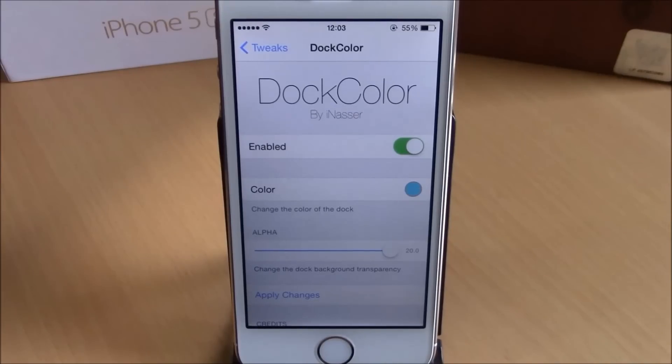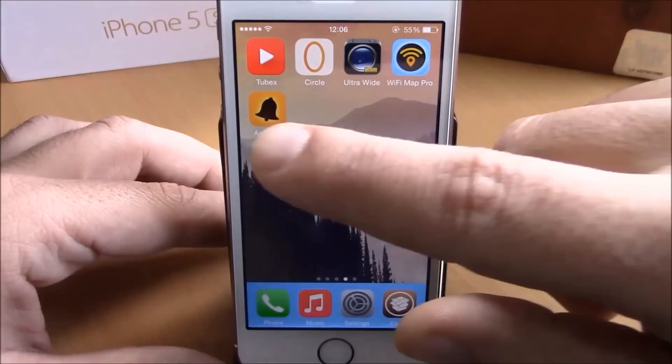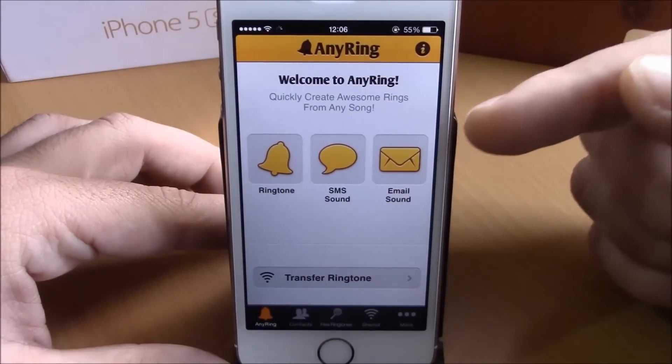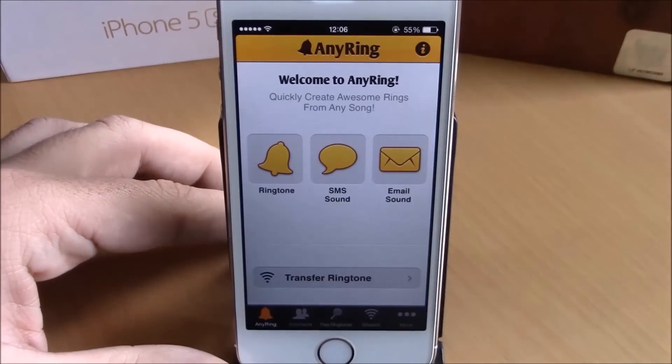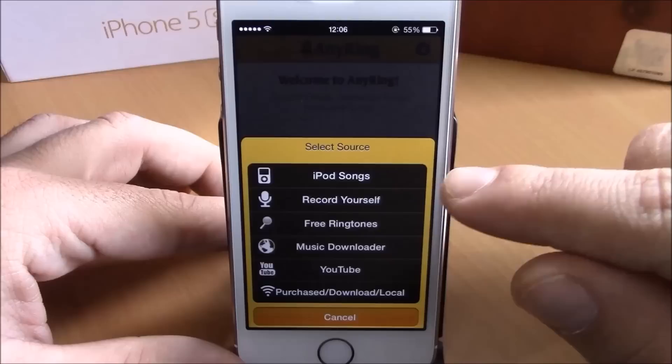You can download this tweak for free from the Big Boss repo. Next up is an app called Any Ring. This app will allow you to set any of your songs as a ringtone on your device. You can also set them as your email alert or SMS alert. When you install this app you will get an icon on your springboard — open it up and here you have Ringtone, SMS, and Email.